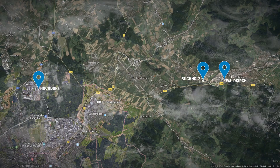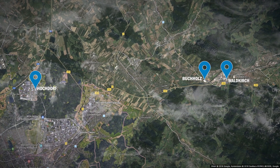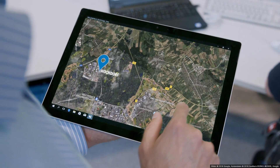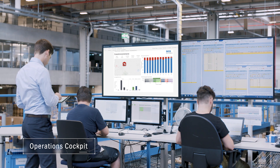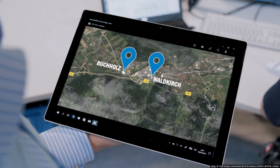Localization — how localization works in the world of SICK. Generating transparency, enabling an overview, managing efficiency. That is what localization means to us.